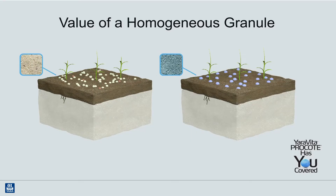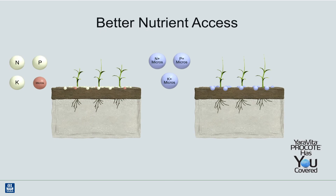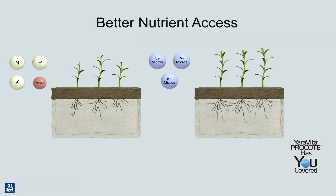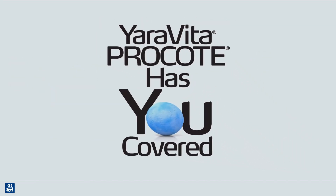With Pro Coat, essentially you are creating a homogenous blend of micronutrient coverage. In this visual, you can see there is very limited feeding opportunities with dry micronutrients. However, because of its coating properties, Pro Coat becomes plant available as the fertilizer continues to break down in the zone of acidification, resulting in a continuous release of micronutrients that is immediately available to the plant.